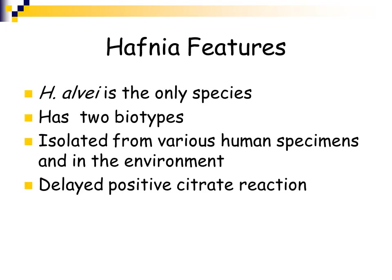Another genus is Hafnia. Hafnia alvei is the only species, and there are two biotypes. It's been isolated from numerous human specimens as well as the environment. It is not a large cause of disease, and it has a delayed positive citrate reaction.